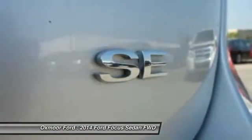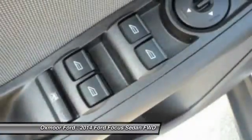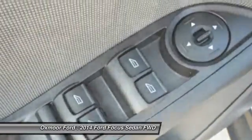One owner. AM FM CD MP3 radio. Compass. Electronic stability control. Take this vehicle for a spin and see why so many shoppers are now proud owners.